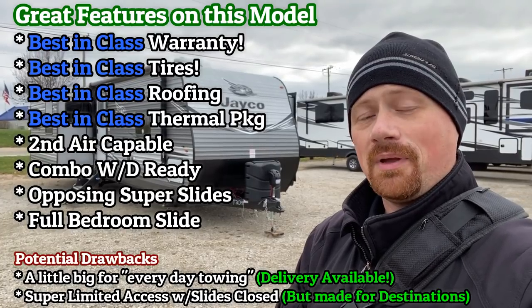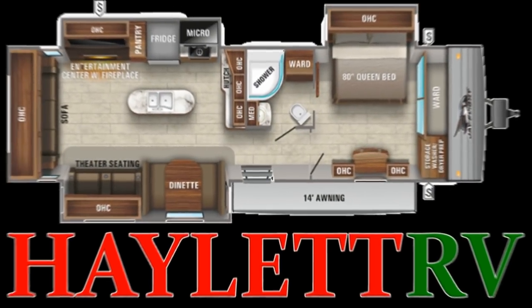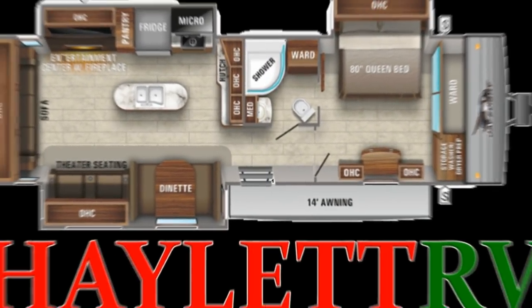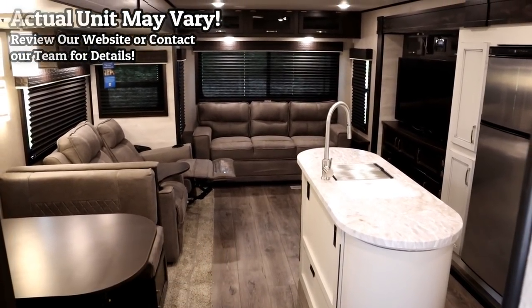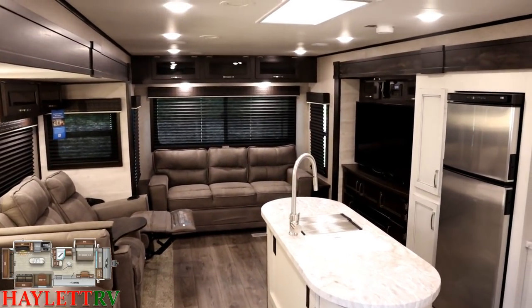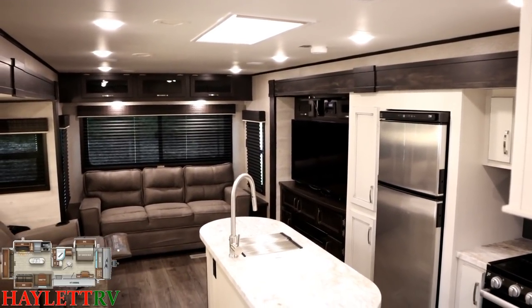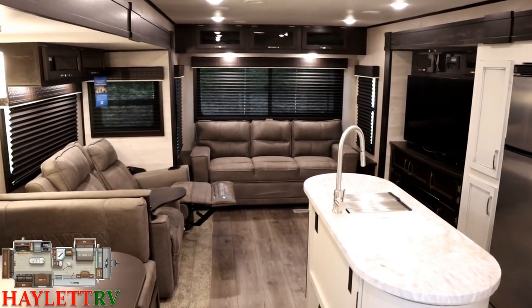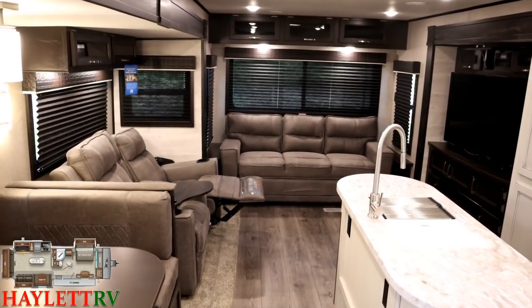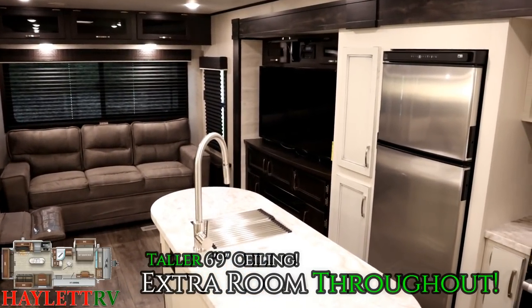We are family-owned and operated, and we would sure appreciate the opportunity to earn your business. What we're largely getting here is the idea of a flat-deck fifth-wheel floor plan, but for someone who maybe still works for a living or who just doesn't need to spend Eagle-level money. The Wildwood, the J-Flight, the Catalina, the Eagle — they all have their own benefits and little quirks, and that's why we put these videos together, to help you zero in on the one that works best for you.